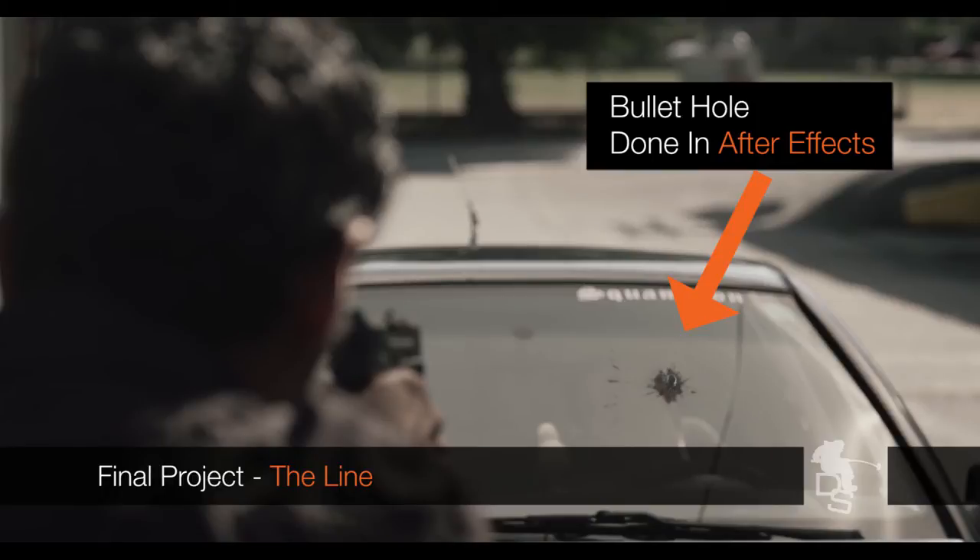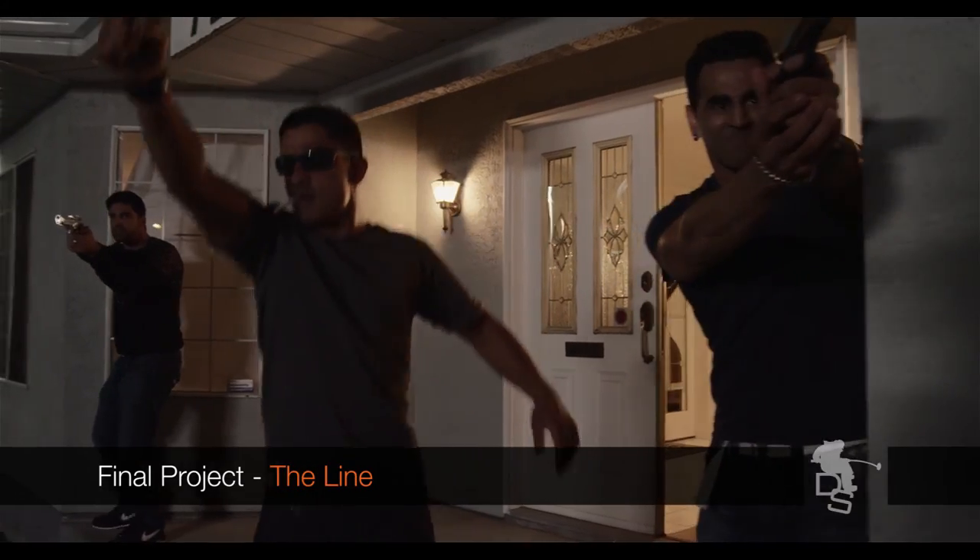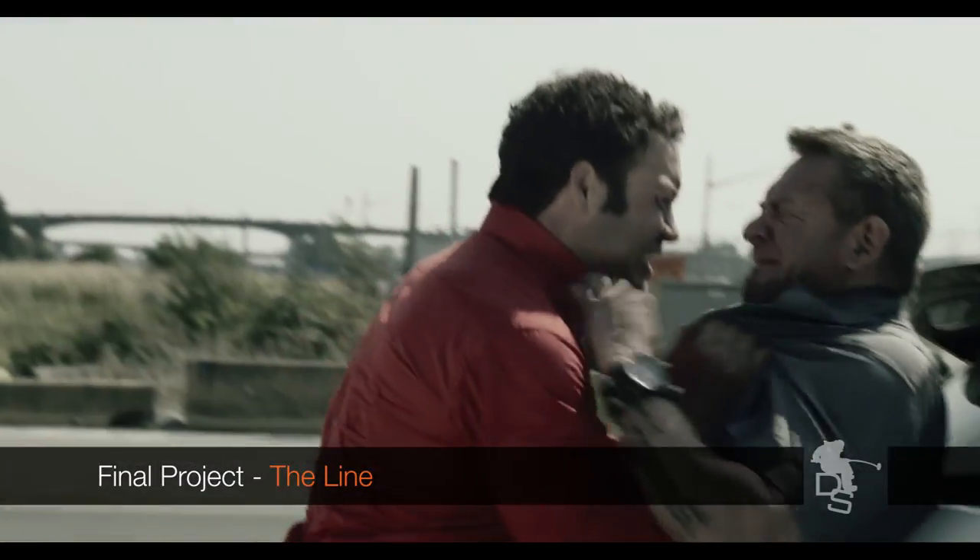In my case, 1 minute — and keep in mind the entire project was also tweaked in After Effects — it took about 4 hours to render. On a feature film that's going to be even longer; that's the downside of working with these massive files. But if you're not doing any effects and you're just doing the editing, it's going to be obviously a lot less.